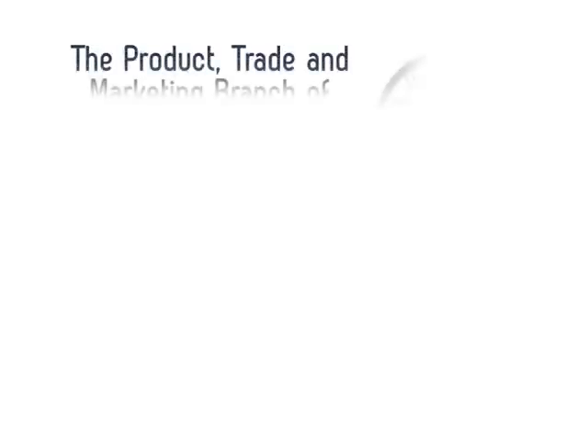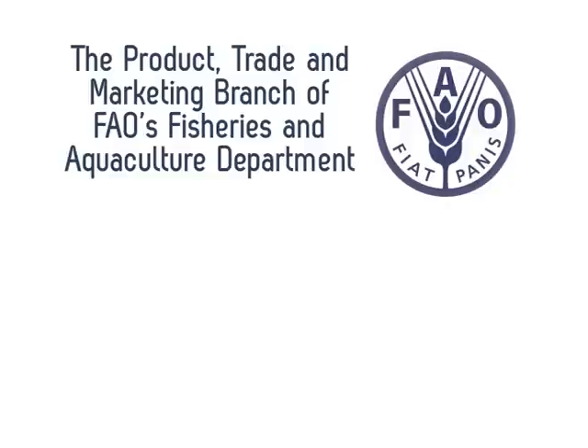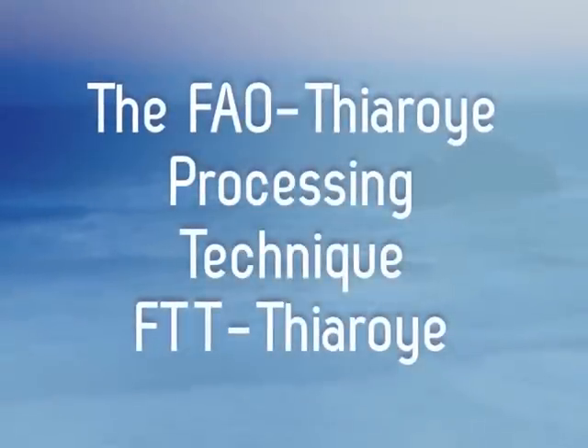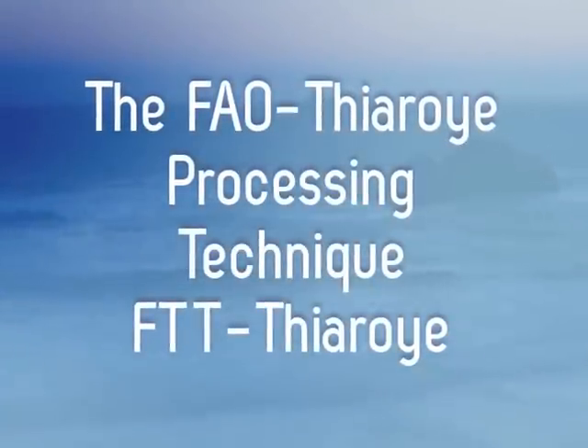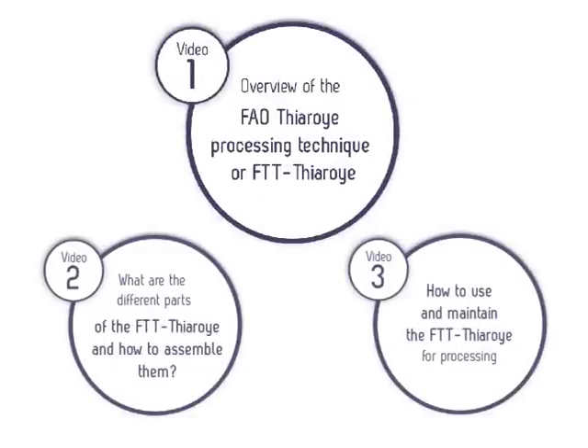The Product, Trade and Marketing Branch of FAO's Food and Agriculture Organization of the United Nations, Fisheries and Aquaculture Department, and NFFP, the NAPOT FAO Fish Program, presents the FAO Tiror Processing Technique FTT Tiror. This video is the first in a series of three educational videos that promote the use of the FAO Tiror Processing Technique, or FTT Tiror.